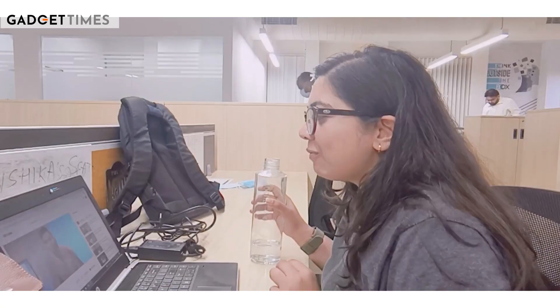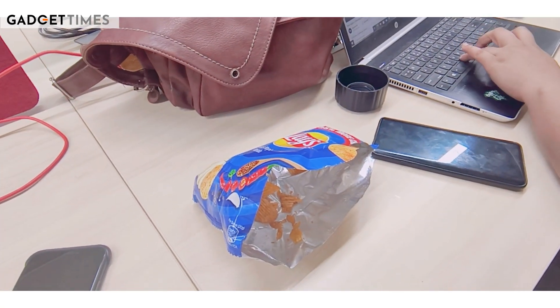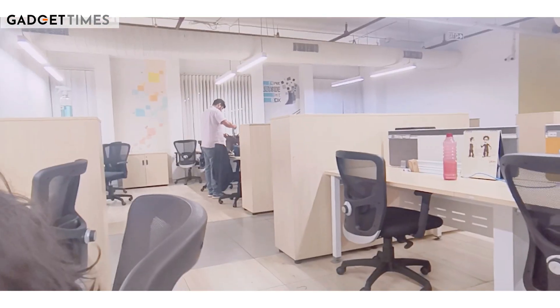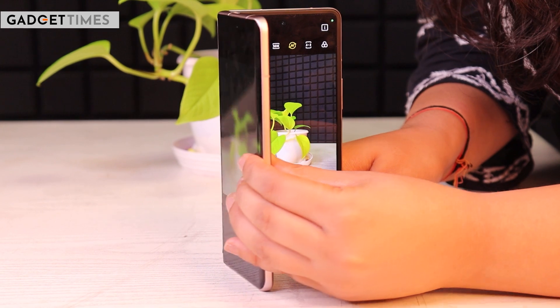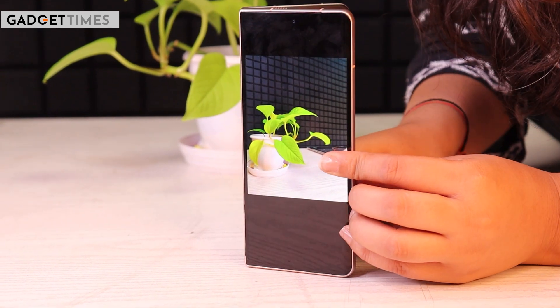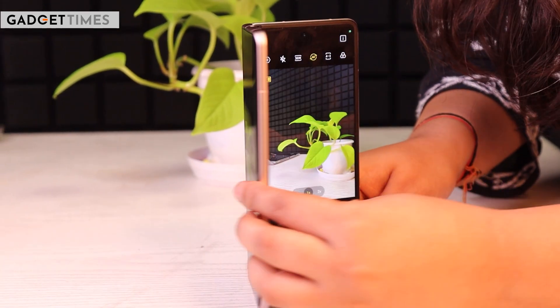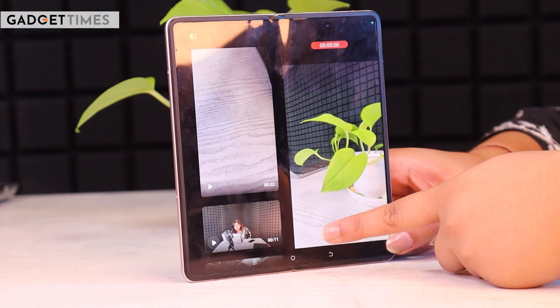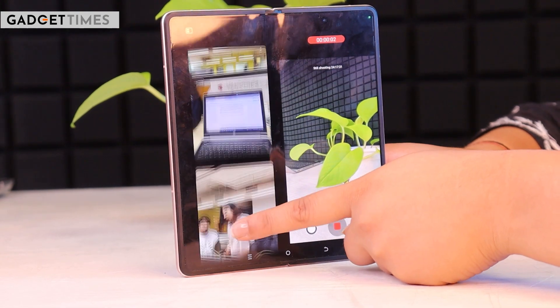One thing I really liked is the cinematic mode, which lets you create videos and will be very handy for content creators. There is also a secondary preview for those who want to check their pictures. There is also a split screen option where you can click pictures on one side and monitor them from the gallery on the other side.